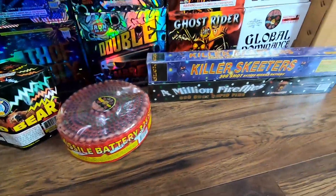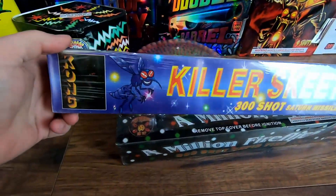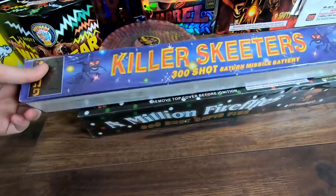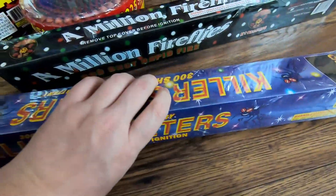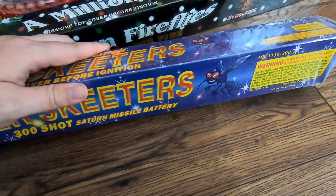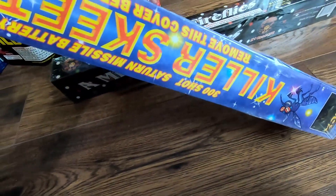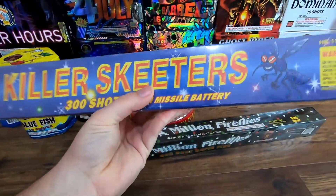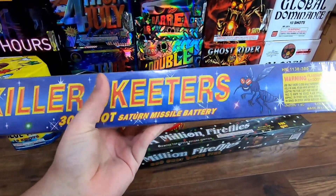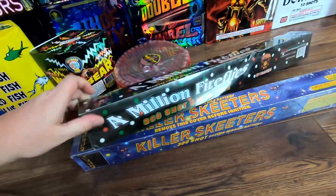Next to that we got two more Saturn missile batteries, both 300-shot. The first one is Killer Skeeters by Kong Fireworks, another one of Hail's house brands - 300 shot Saturn missile battery. No detailed performance listed - it shoots flaming balls with report and whistles in air. I need to know if I should buy these 300-shot ones from Hails in the future via wholesale, so I definitely wanted to try them out.